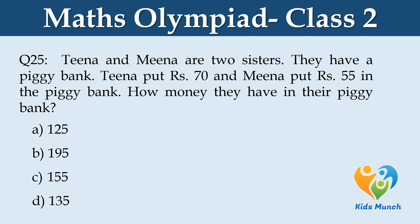Tina and Mina are two sisters. They have a piggy bank. Tina put Rs. 70 and Mina put Rs. 55 in the piggy bank. How much money do they have in their piggy bank? Option A: 125, Option B: 195, Option C: 155, Option D: 135.